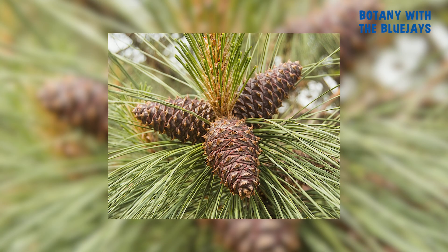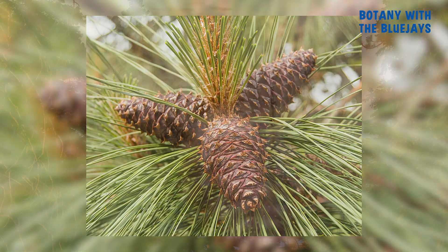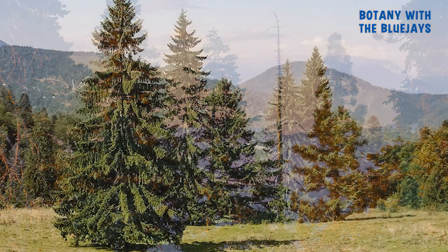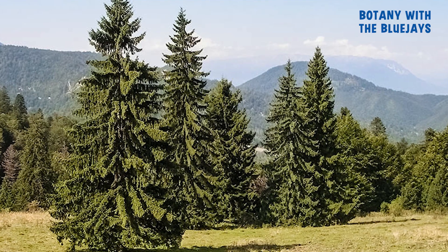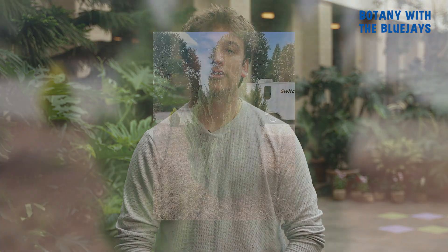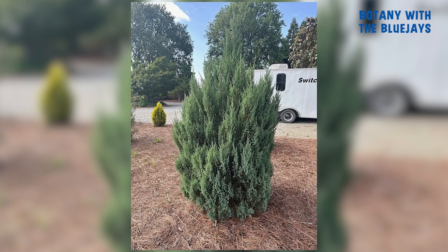A conifer is a type of tree that many people think of as having cones and evergreen leaves. But what does it mean to have evergreen leaves? Well, it means these trees keep their needles all year long, even when other trees lose theirs in the fall. Conifers have special leaves that can be shaped like needles, such as those found on spruces and firs, or flatter and scale-like, like those on cypresses and junipers. These leaves have a waxy coating that helps them retain water, which is super important for the tree's survival.